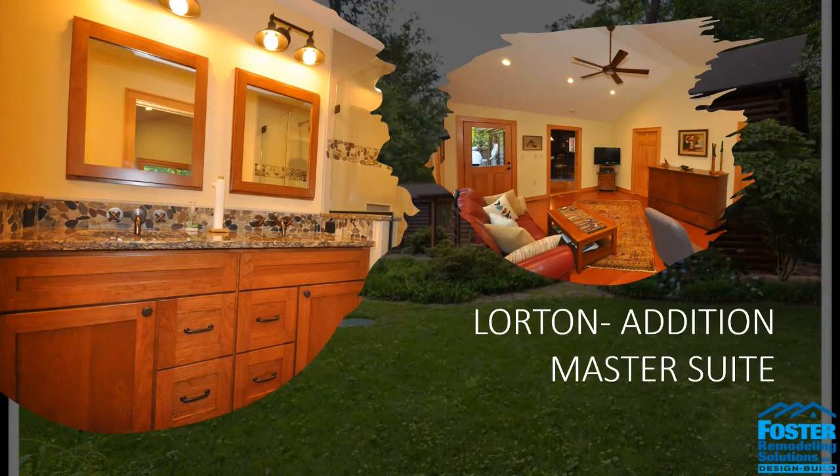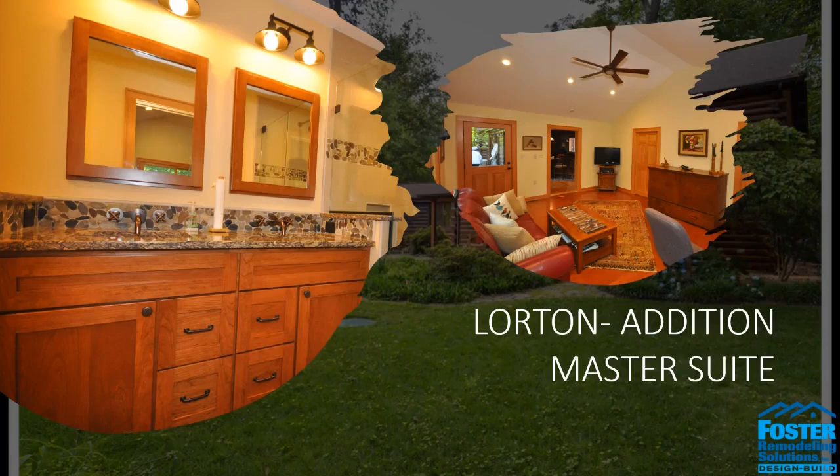Next we have a master suite addition in Lorton, where the clients really wanted an aging-in-place concept design. Aging-in-place design integrates safety into every aspect of your design — planning for accessible bathrooms, updating lighting options, wider doors and hallways to accommodate wheelchairs, and eliminating steps as much as possible.